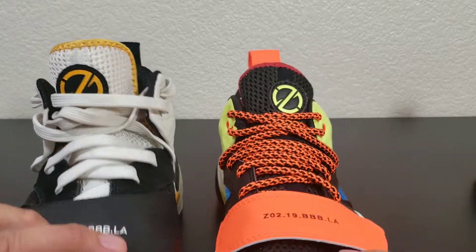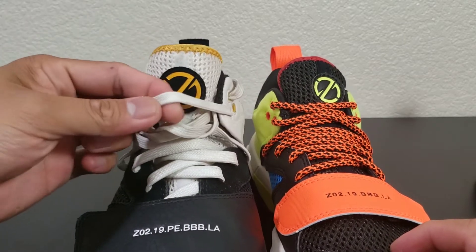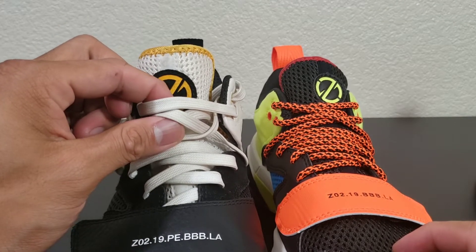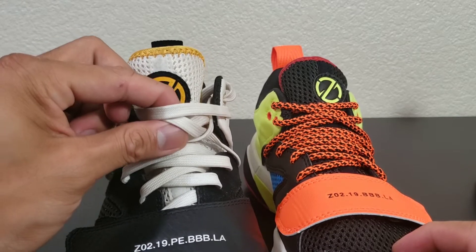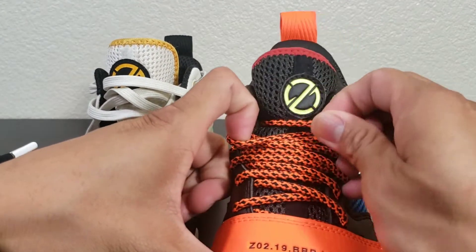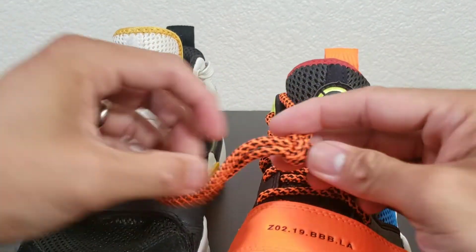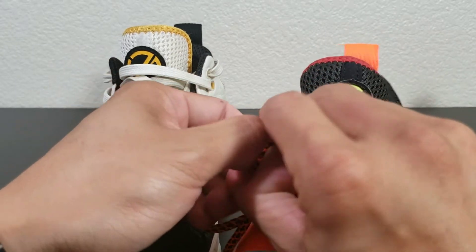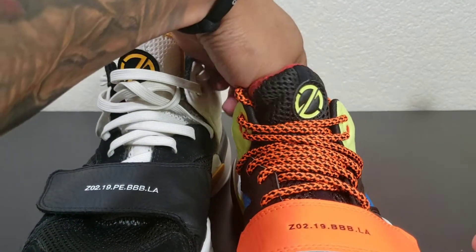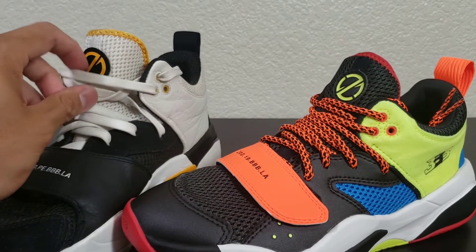Laces. If you've played long enough, you know flat laces hold up — even if you tie them loosely, they're not going to loosen up and unlace. Rope laces, on the other hand, if you've been playing long enough, you know these loosen up very easily. Now, this is what was advertised, so I can't really hate on that. The other two colorways have flat lacing.